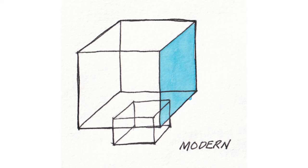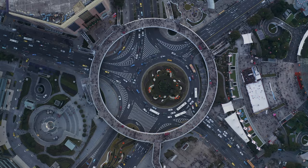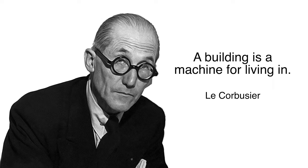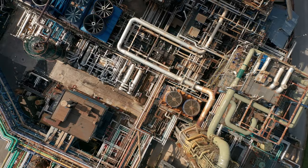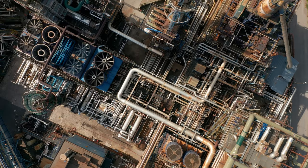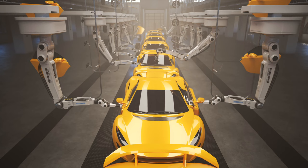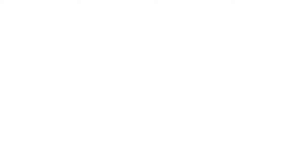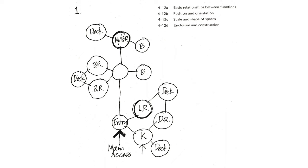Modern architecture reacted to mass production and scientific breakthroughs of industrial building materials by making the environment a machine for living in. This required designing space around Fordism and factory production. It was not enough to use mass production techniques such as glass and steel, but also to symbolically express these concepts. Architects looked for ways to express this new spirit of the age. They stripped off ornamentation from buildings to reveal pure shapes and forms. They used diagrams to turn a building into a machine, much like a factory assembly line.